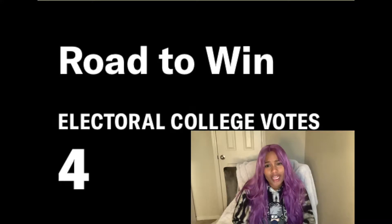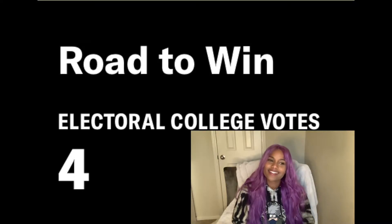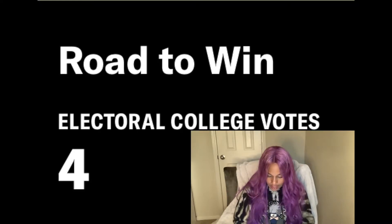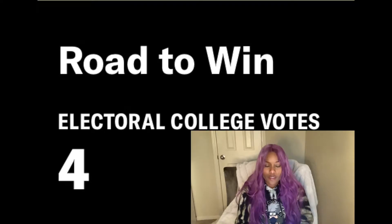Hawaii only has four electoral college votes. This is why I feel like let's just have the popular vote be the one who wins. Why is the electoral college even a thing? To keep the people from actually having a say in democracy. That's why.